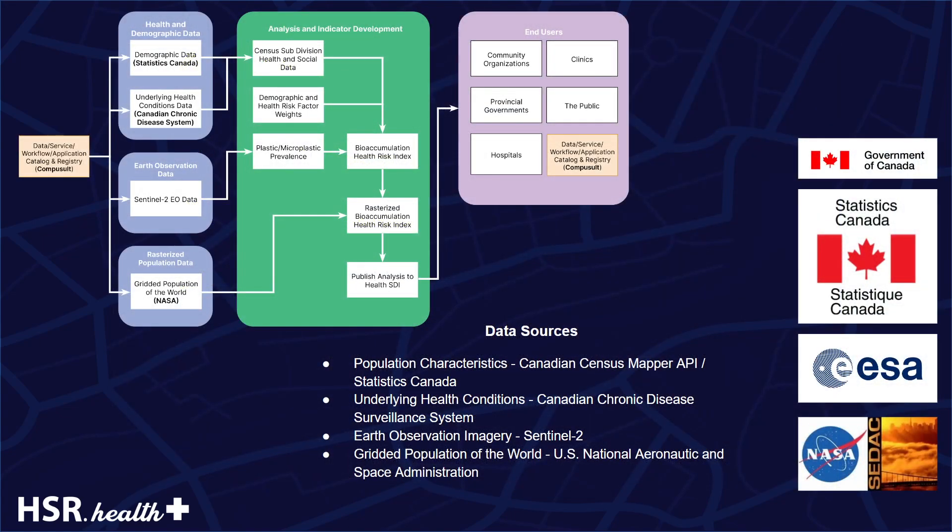The data sources utilized for the risk index and Earth Observation analysis included Sentinel-2, the Canadian Census Mapper API, Statistics Canada, the Canadian Chronic Disease Surveillance System, and the US National Aeronautical Space Administration.